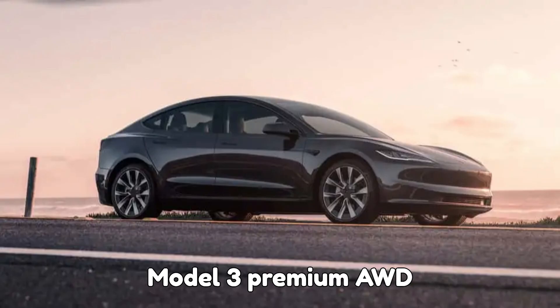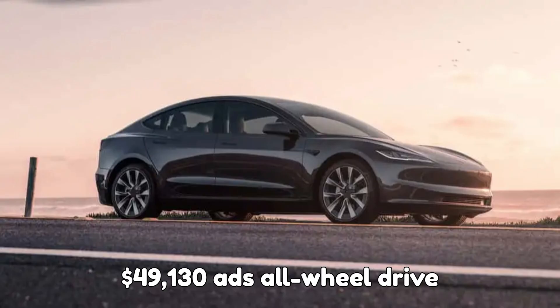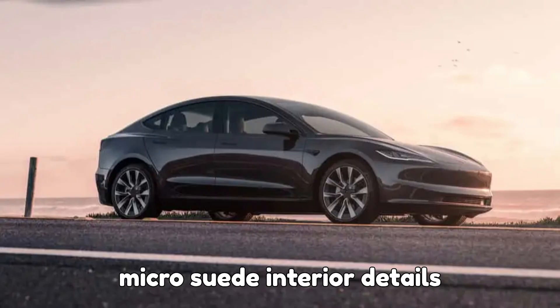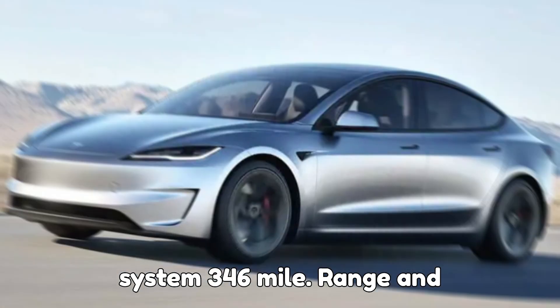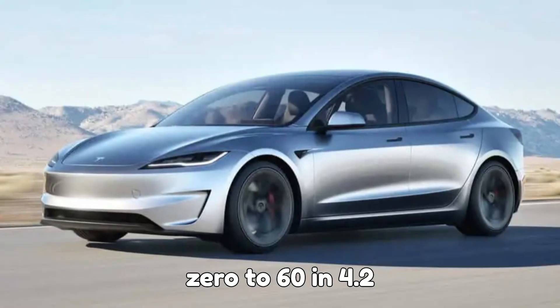Model 3 Premium AWD: $49,130 — adds all-wheel drive, micro-suede interior details, an upgraded 17-speaker audio system, 346-mile range, and 0 to 60 in 4.2 seconds.